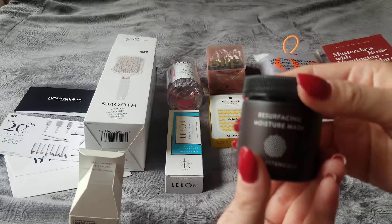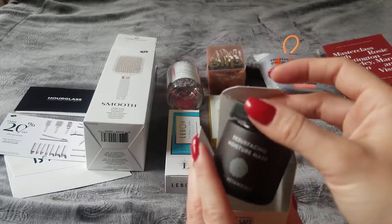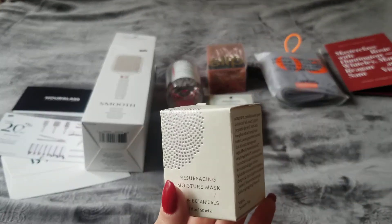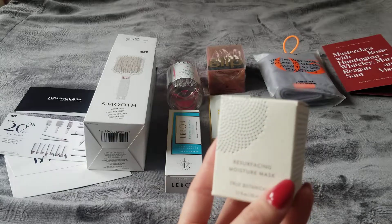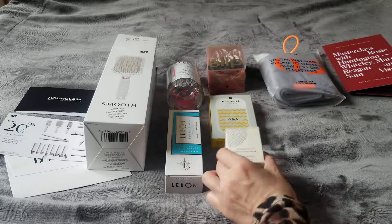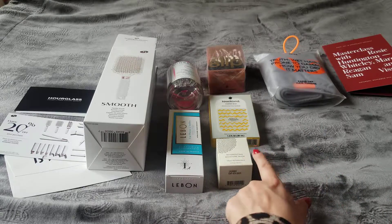I actually did not like it. It's very watery and runs everywhere. It also has a strong smell. It didn't really do anything for me, and it left a little stickiness on my face. I know some people like it and some don't — it's a nice company and their other products are good, but this didn't work for me. I'll give it to a friend.